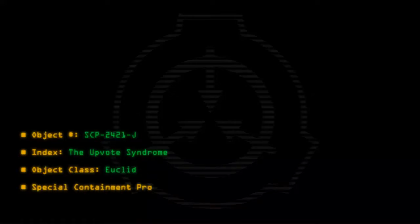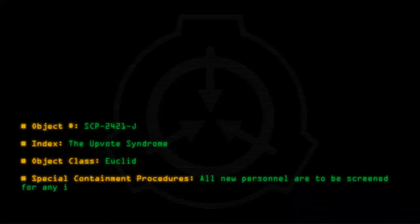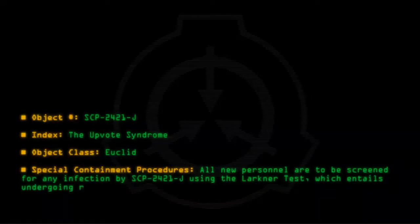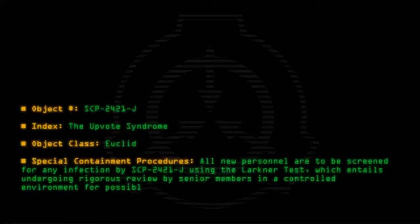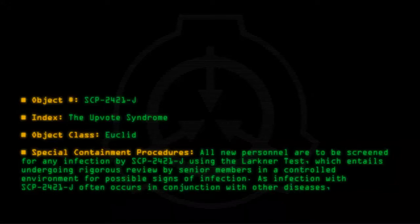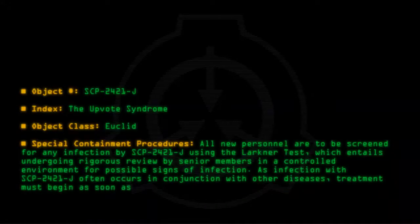Special Containment Procedures: All new personnel are to be screened for any infection by SCP-2421-J using the Lachner Test, which entails undergoing rigorous review by senior members in a controlled environment for possible signs of infection. As infection with SCP-2421-J often occurs in conjunction with other diseases, treatment must begin as soon as possible.